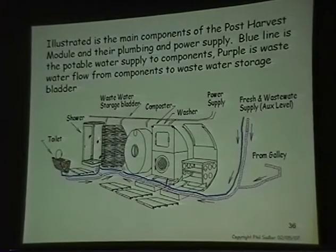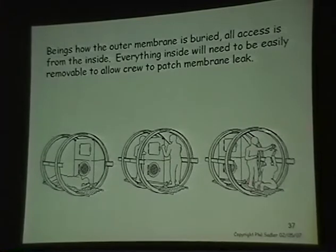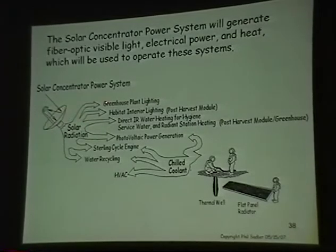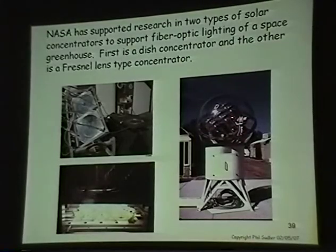The post-harvest module has the toilet, shower, wastewater bladder, composter, and washer and dryer. Everything is accessible from the inside because once you cover the habitat up, you won't have access to the outer membrane. All the structure on the inside has got to be able to be removed quickly and patched if there is a hole. The power system uses concentrated light for greenhouse lighting; other parts of the spectrum are split off, and the thermal well and flat panel radiators are used for heating, chilling, HVAC, and possibly a Stirling engine and photovoltaic cooling.